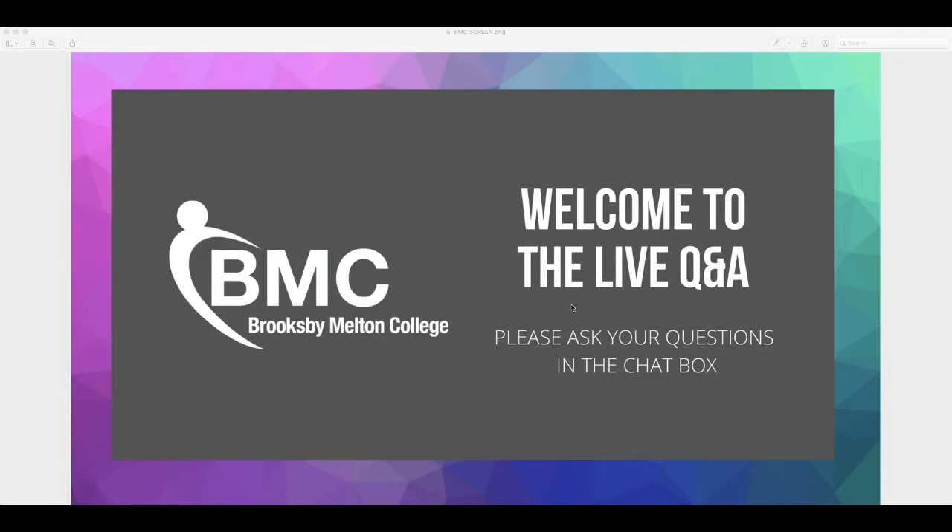Hi everyone, thank you for joining our floristry live Q&A. I'm going to hand over to our lecturer to answer your questions. Hello everybody, my name is Julia Hart and I'm the floristry lecturer at Brooksbury Melton College. At the moment we teach a subsidiary diploma in floristry.